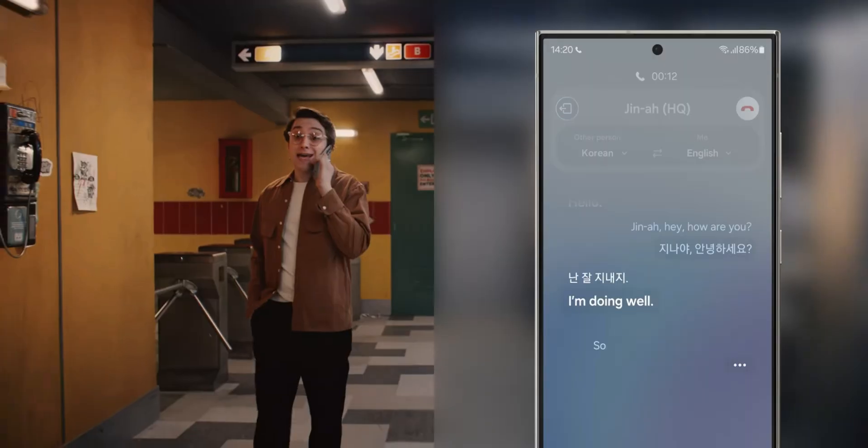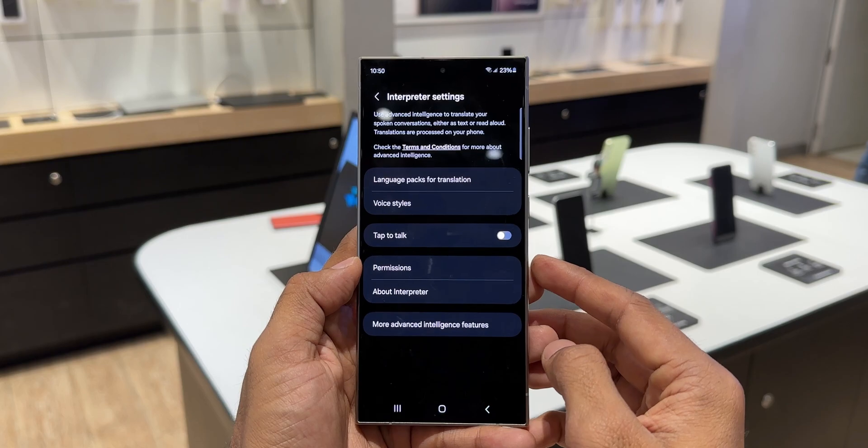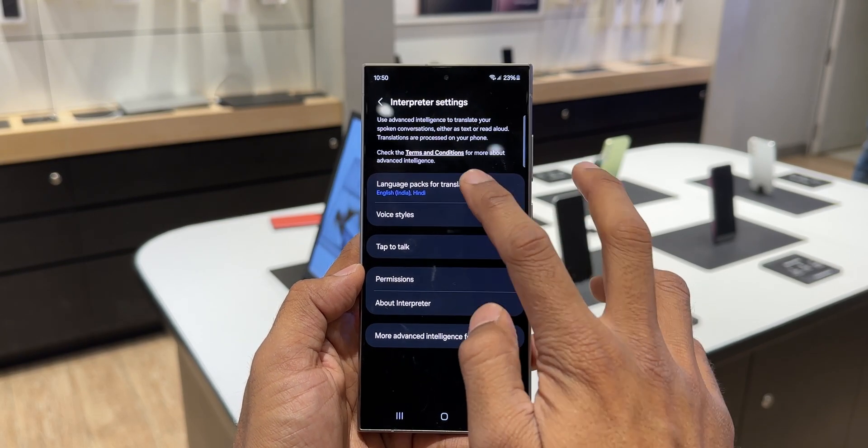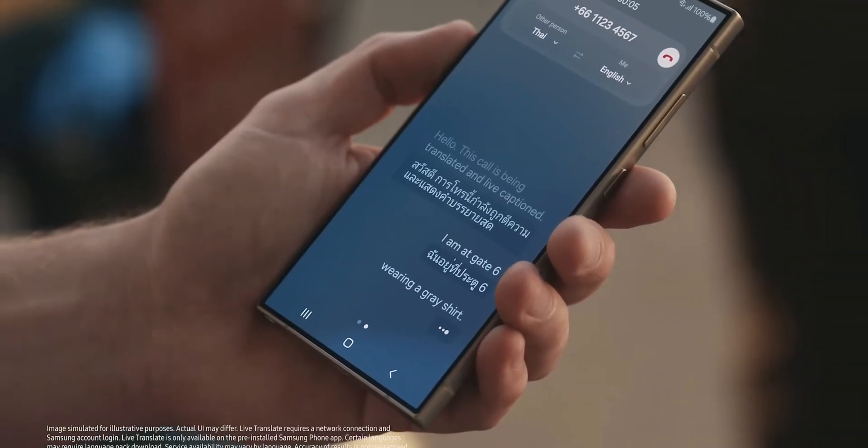We will also get the Live Translate feature, which provides voice and text translations for phone calls. And there is the Interpreter feature, which lets you engage in spontaneous conversations with locals while traveling, displayed on the device in split screen.